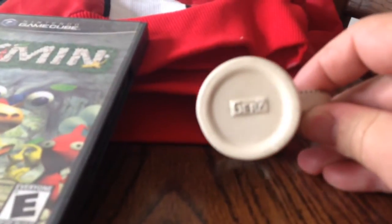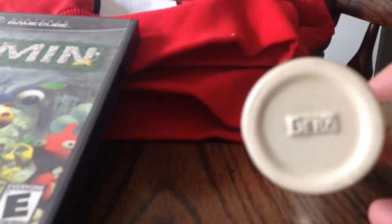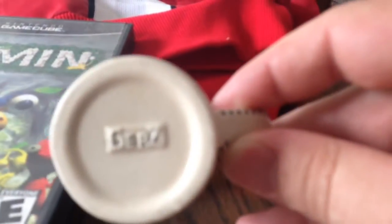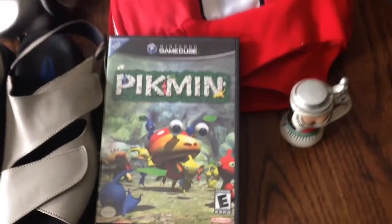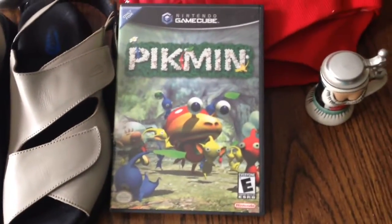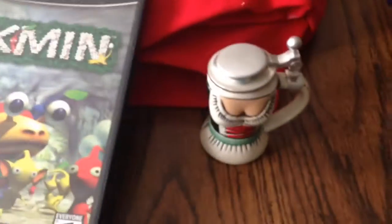This is a little tiny stein and the brand is GERZ. It's a really good brand to find for steins — they make all different kinds of designs. That's a good one. This is a GameCube Pikmin. It sold for $25, I think. That was $30.